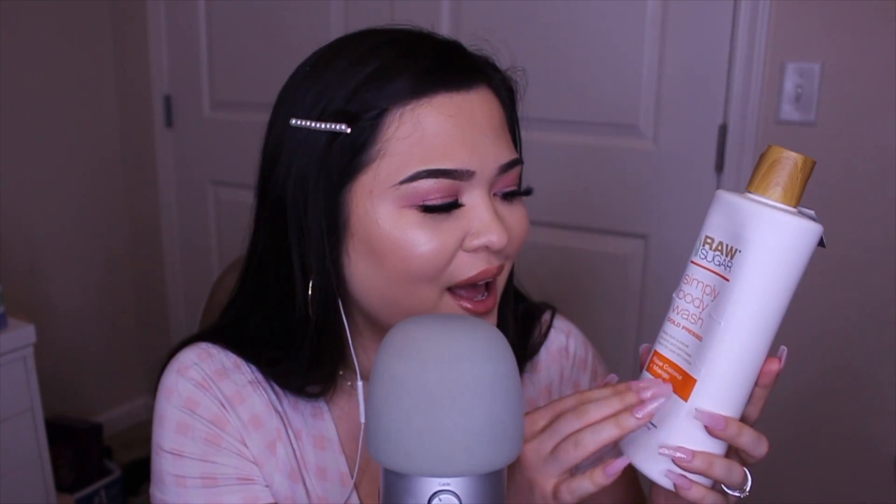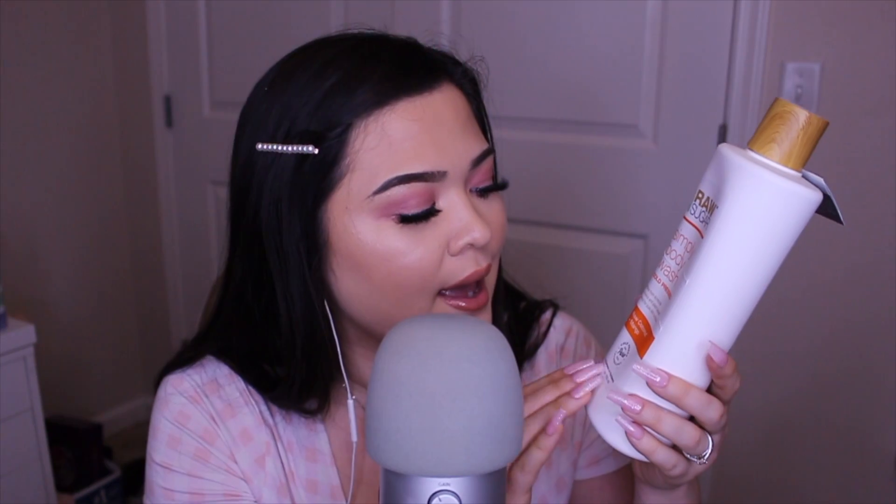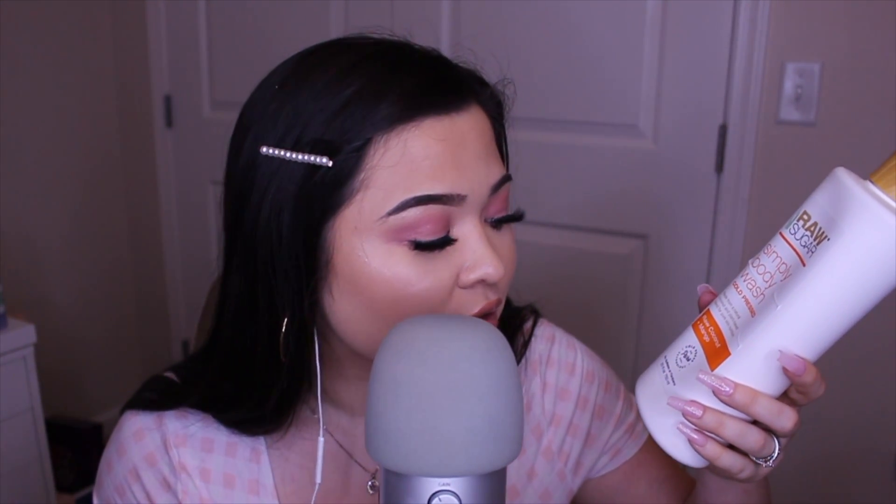The next product is actually a body wash — I guess technically beauty related. This is by the brand Raw Sugar, which I'm obsessed with. This is the Simply Body Wash in the scent Raw Coconut and Mango, and it smells heavenly. I feel like everything I'm showing in this video smells amazing.